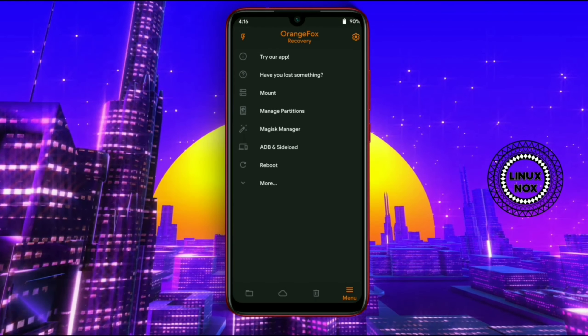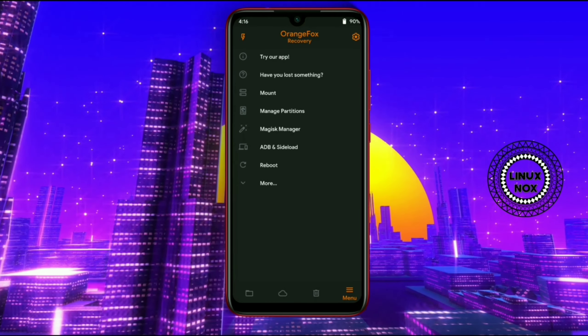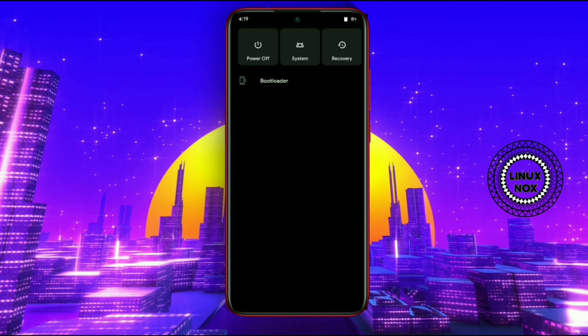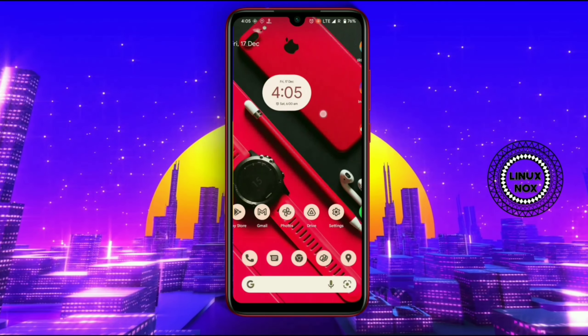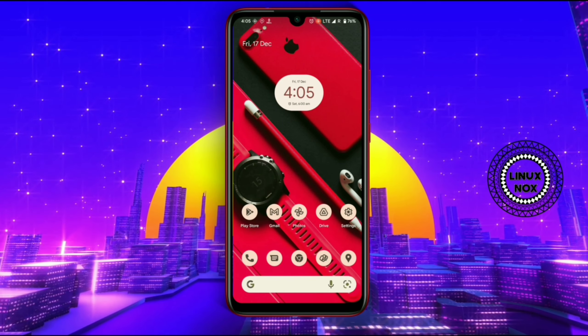After completing the wiping process, you have to flash the firmware — that is the MIUI stock firmware. Then click on Swipe to Flash after selecting the file. After you're done flashing the firmware, select the ROM file and click Swipe to Flash so the ROM flashing will begin.